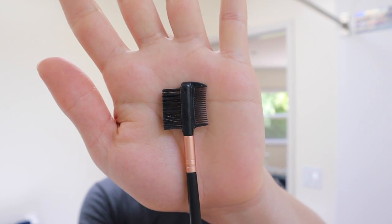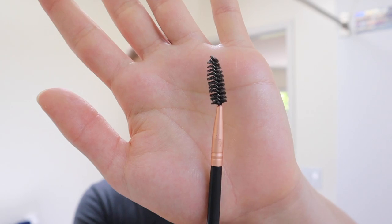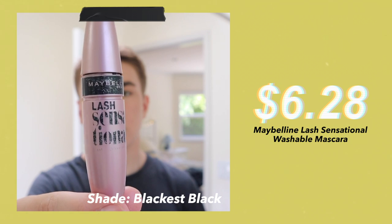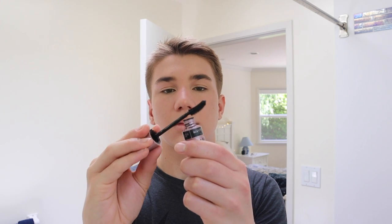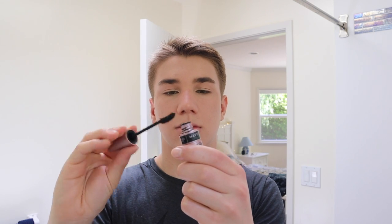Then I use an eyelash comb to make sure that my eyelashes are separated, and that when I apply mascara it does not get clumpy. After, I'll do the same with an eyebrow comb. Next, I use my Maybelline Lash Sensational Mascara. I love this mascara, and I always make sure to wipe off all of the excess from the wand — this really helps give the lashes a more natural look.